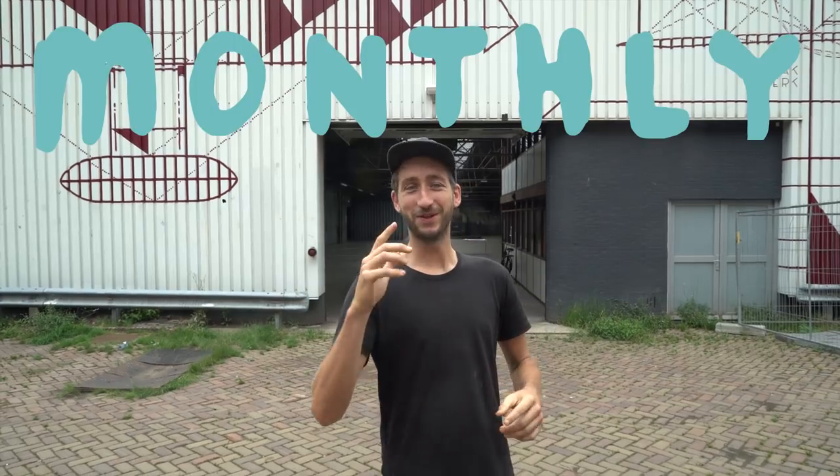Welcome to monthly news number 20. We're currently in front of our brand new workspace. It's basically just an empty building, but let me show you what the plan is for this month.